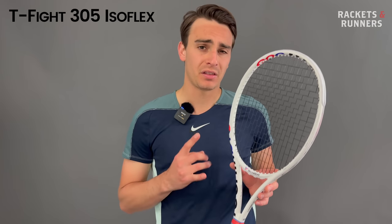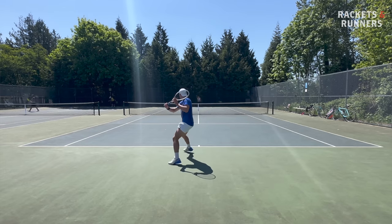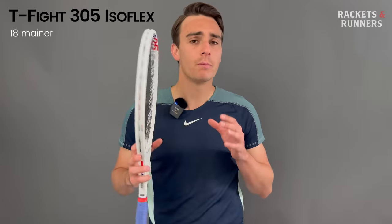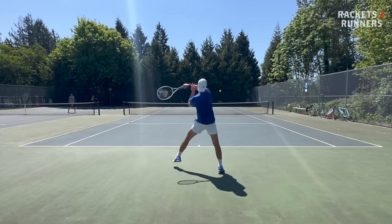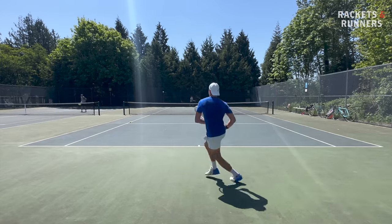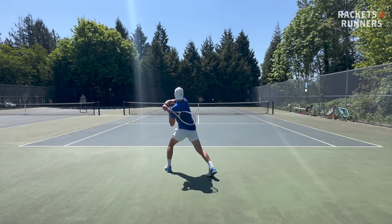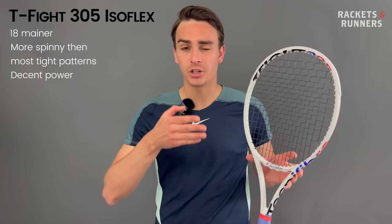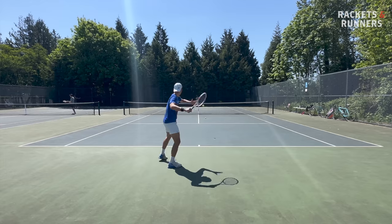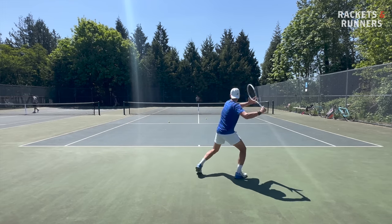Coming in at number five, we've got the Technifibre T-Fight 305 Isoflex. As we get farther down this list, you're going to notice a theme: 18 mains. That's because rackets with 18 main strings generally have a lower launch angle, which makes them feel significantly more consistent than other frames. The T-Fight has 18 mains, so it has a pretty low launch angle. But where it stands out compared to other tighter string beds is that it feels significantly more spin-friendly than you would expect from something with such a low launch. It does have 19 crosses, which is a little atypical for something with 18 mains, and that definitely helps open up the string bed for spin potential. It's also got a slightly thicker beam and middle-of-the-range flex, which helps it pack more of a punch. The feel on the T-Fight is also phenomenal — one of the better feeling rackets on the market today. That slightly stiffer flex gives it a precision and instantaneous response that you're just not going to get on some of the more classical noodley flex controlled rackets.